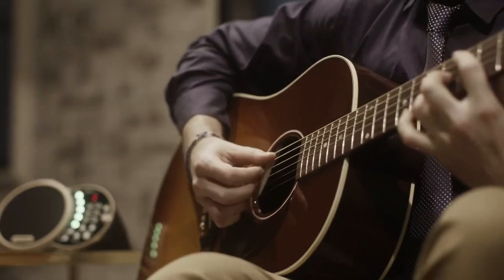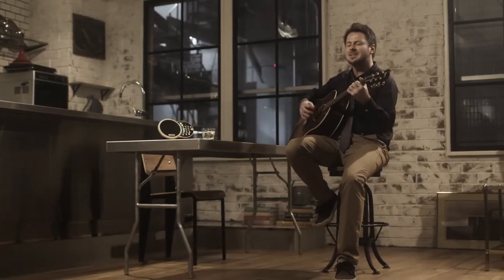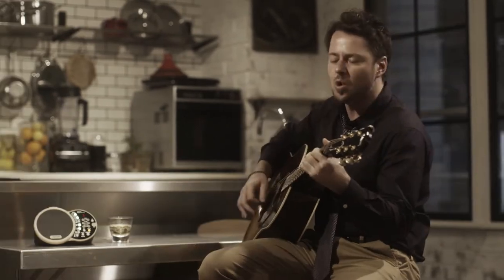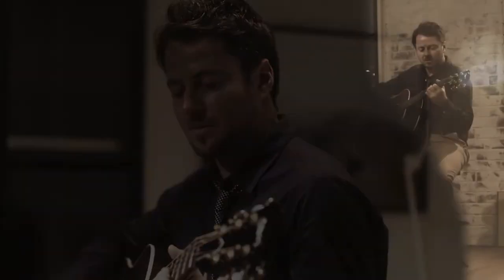Speaking of live performances, you can plug the DR-01S into an amp or PA system when playing larger venues. With the ability to switch up patterns, drop parts in and out, and play different time signatures, there's no reason why you should have to put up with static machine beats.